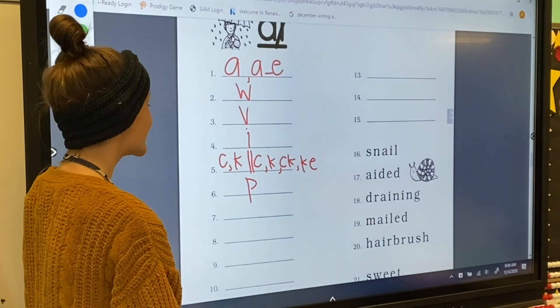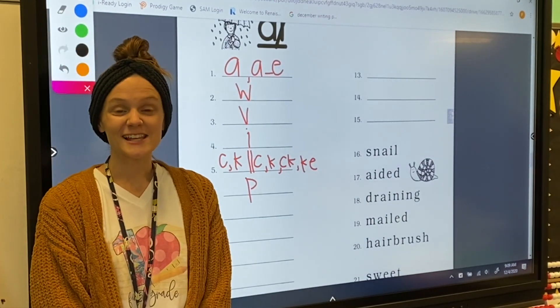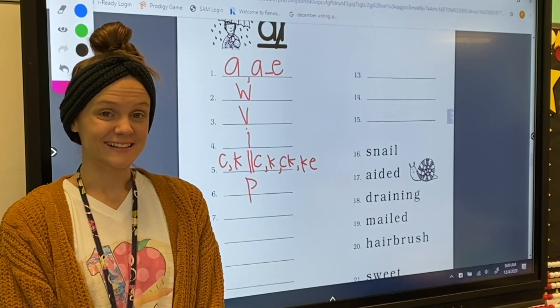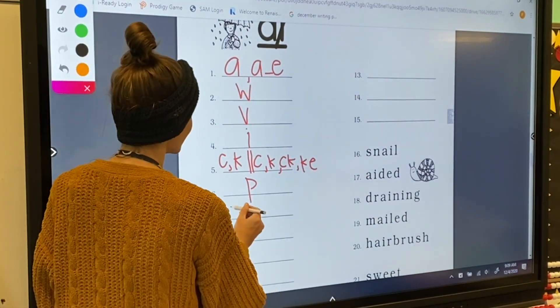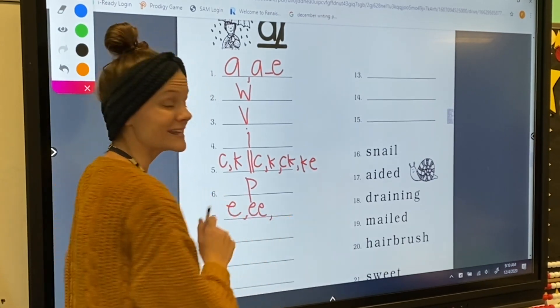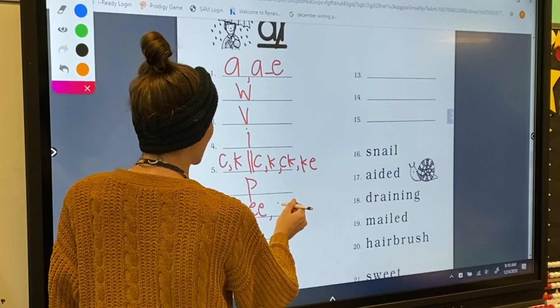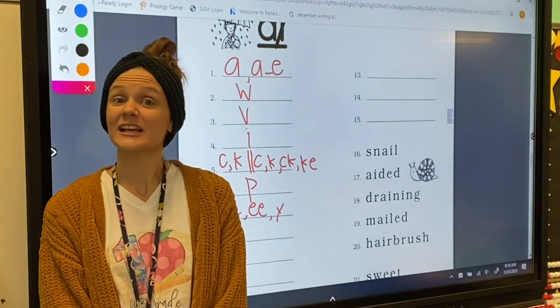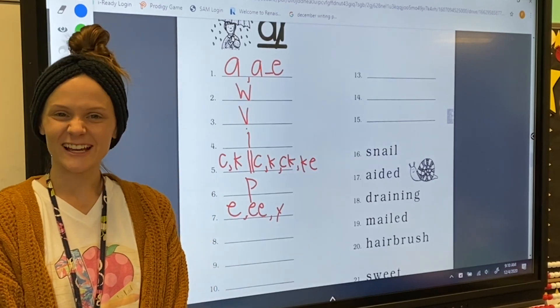For number seven, my letter sound is E. Letter E can make the E sound. The digraph E-E can make the E sound. And letter Y can also make the E sound at the end of a two-part word. Very good!